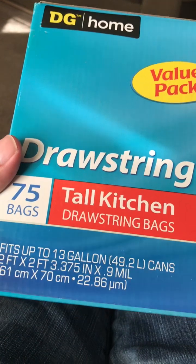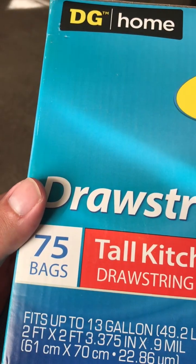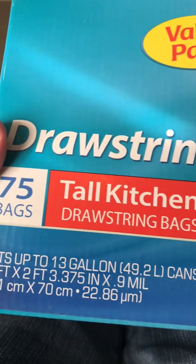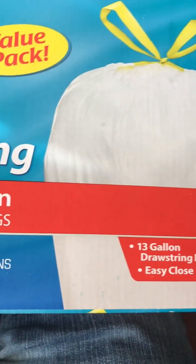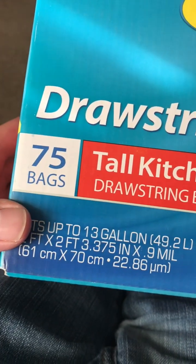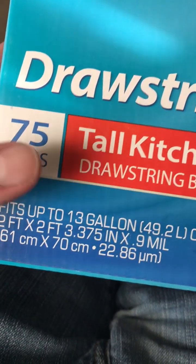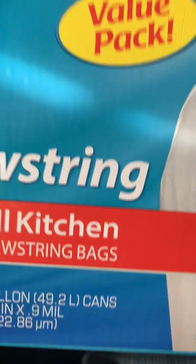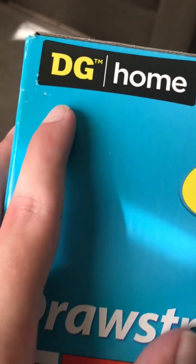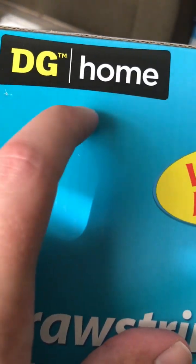These are the Dollar General brand 13-gallon kitchen trash bags. I believe the price was 75 bags for like $9 or something — this was like a couple years ago, so I don't know if the price is still the same. The brand has changed to True Living or something, not DG Home.